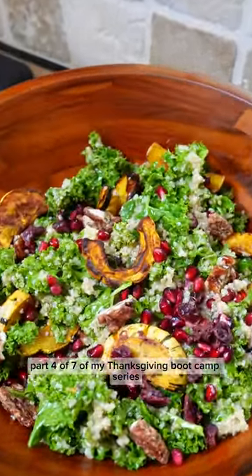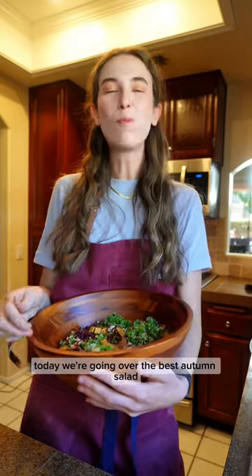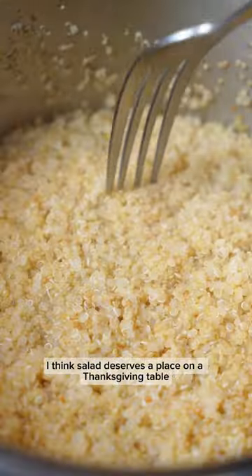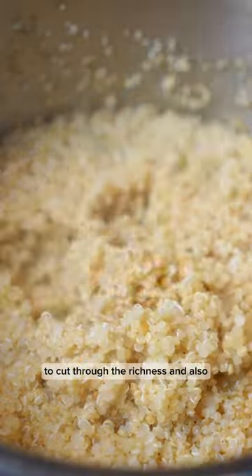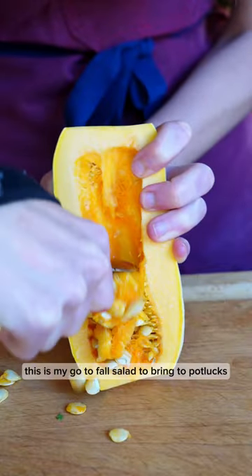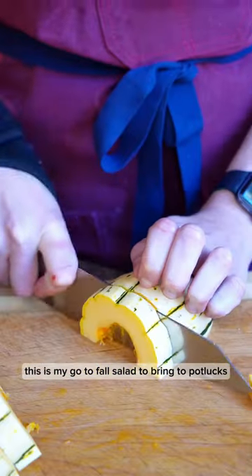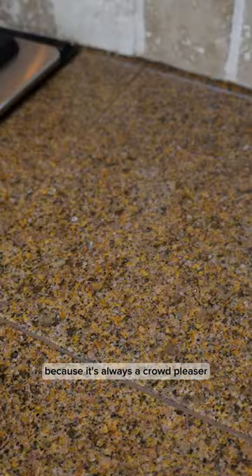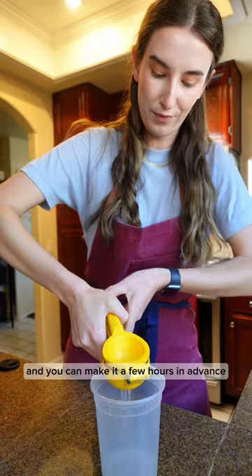Part 4 of 7 of my Thanksgiving Boot Camp series. Today we're going over the best autumn salad, because frankly I think a salad deserves a place on the Thanksgiving table to cut through the richness, and also it can be made ahead of time. This is my go-to fall salad to bring to potlucks, dinners, or events because it's always a crowd pleaser and you can make it a few hours in advance.